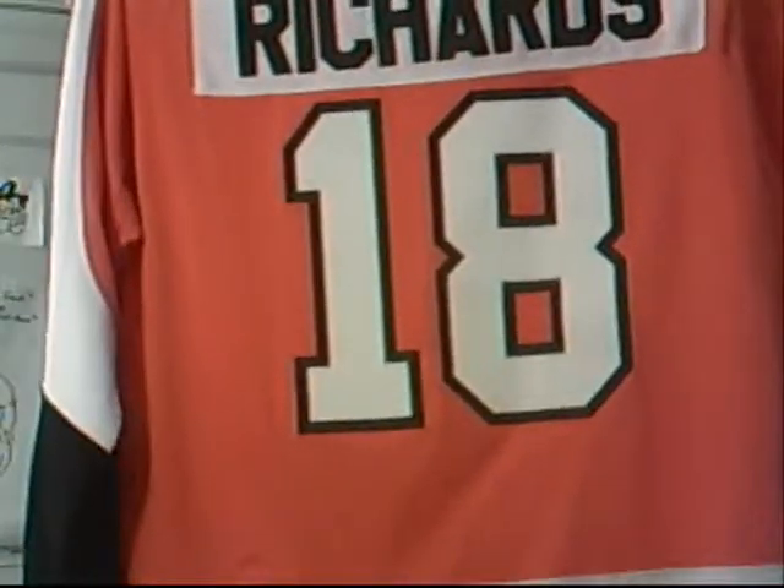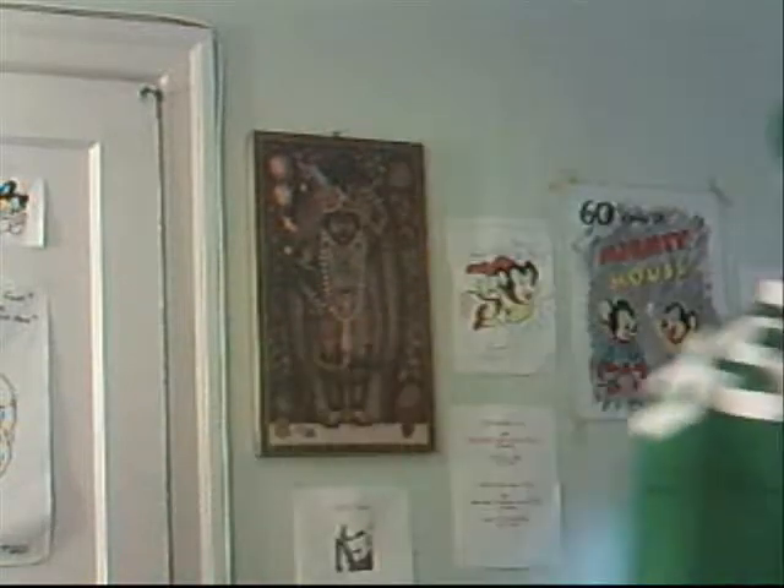Number 18 — it's pretty easy for me to go with 18 here: the current captain of the Flyers, the replica Reebok Mike Richards jersey. The NHL season is going to be starting up this week — defending Eastern Conference champion Flyers. I'll be trying to defend that crown and maybe get that cup this year. So that's number 18.